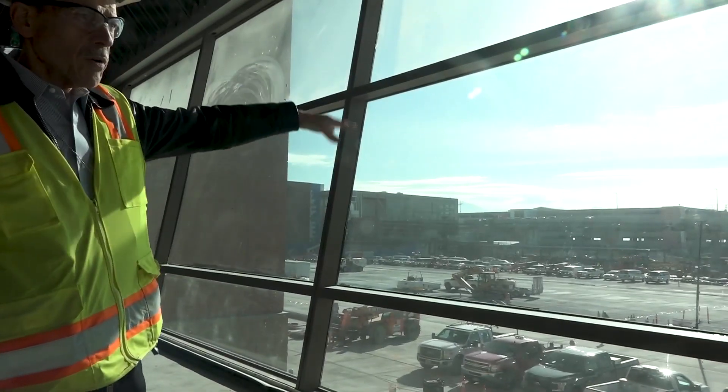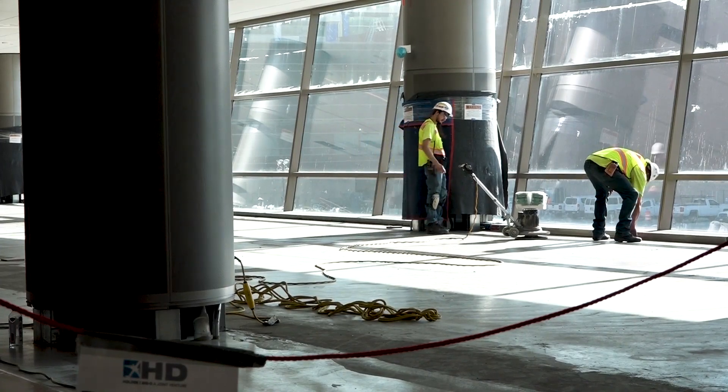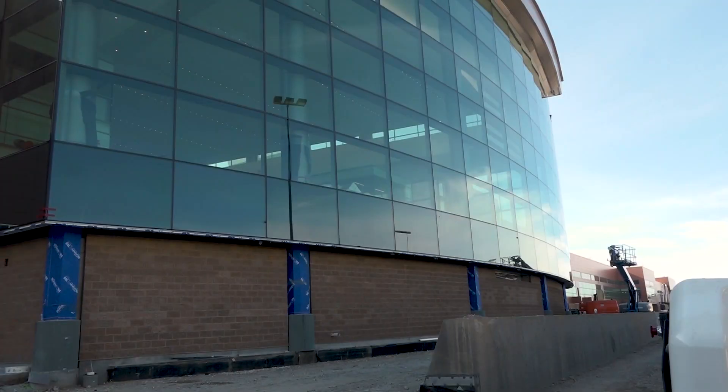The new airport will have a two-level roadway system — you can see there's an elevated road up there. Plus, the airport features lots of natural light, Utah-inspired design and colors, more concessions and retail, and great spaces like the plaza area, where you'll be able to relax and enjoy yourself before you get on your flight.